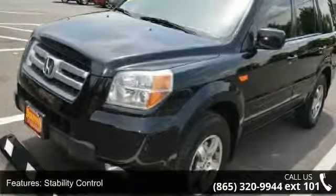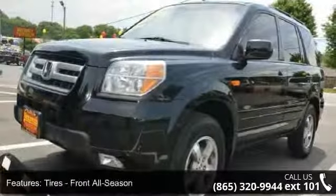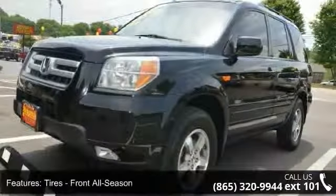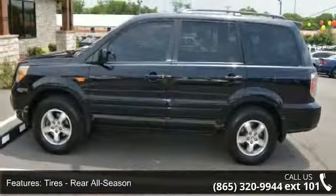Some of the top features included with this vehicle are passenger vanity mirror, power outlet, security system, bucket seats, power driver seat, rear-head airbag, heated mirrors, and keyless entry.